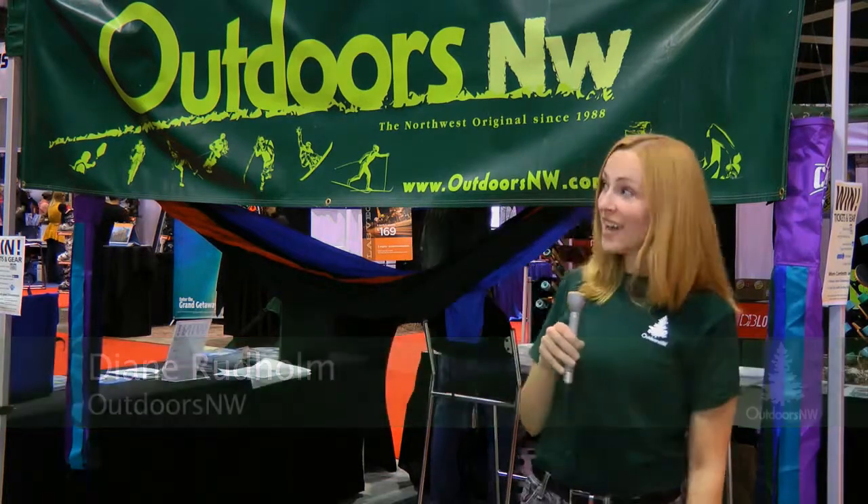Hi, I'm Diane Roodholm, the Managing Editor at Outdoors Northwest Magazine. And we're here at the 2013 Ski Dazzle Ski and Snowboard Show. We're going to go around today and talk with some of our favorite vendors. Let's go!